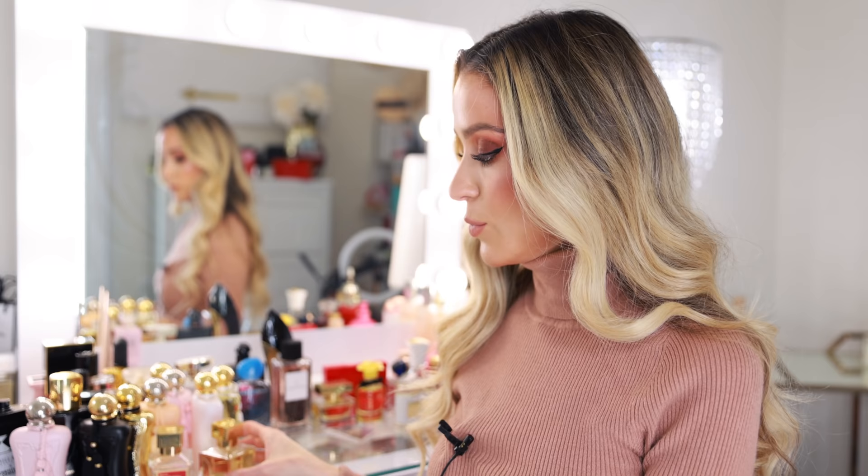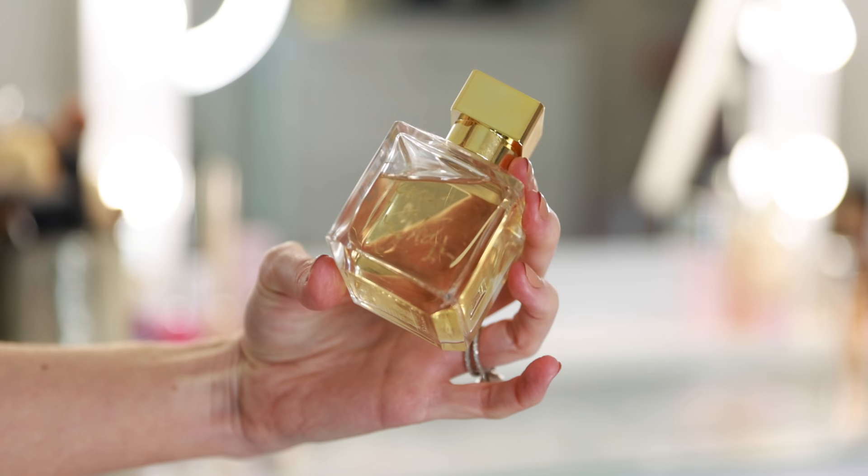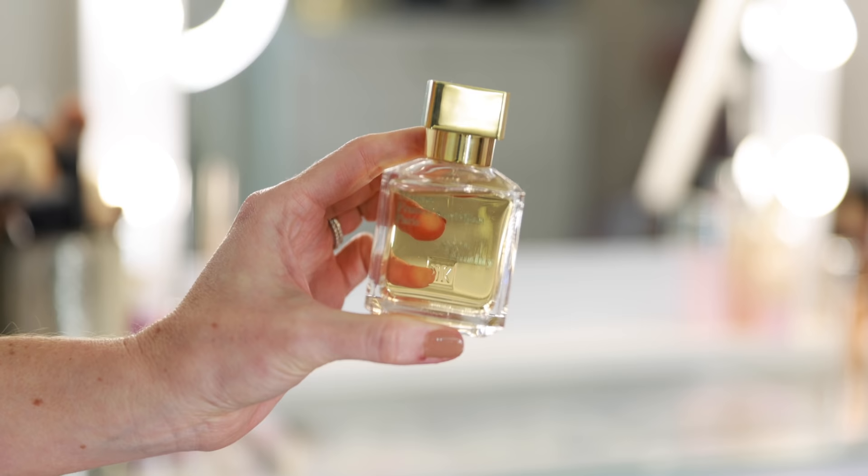Baccarat Rouge 540 just captivates you and you want to keep smelling it and keep smelling it. Within the house of Maison Francis Kurkdjian, my second favorite is Gentle Fluidity Gold. This is such a yummy, delicious, feminine, classic fragrance. I cannot believe I didn't mention this in my top 10 fragrances video — this list is null because you don't have Gentle Fluidity Gold. It's another one of my most used fragrances. The bottle was actually signed by Francis Kurkdjian himself, so I kind of want to keep it as full as possible. It just smells like you're walking into the most chic, sophisticated bakery on earth in the middle of Paris.